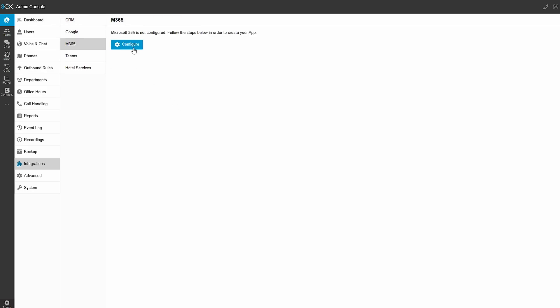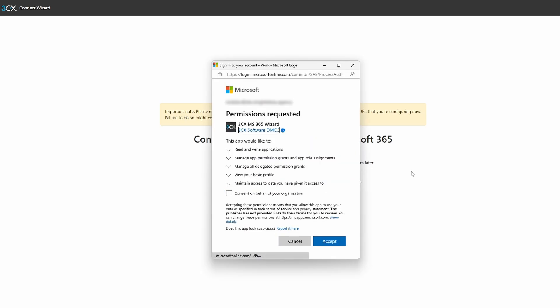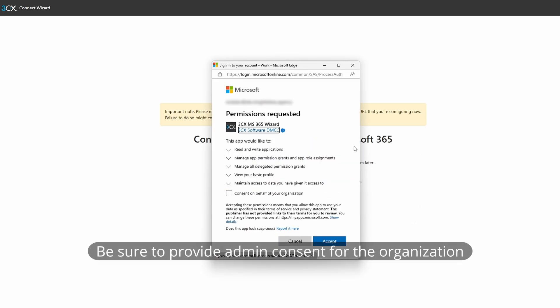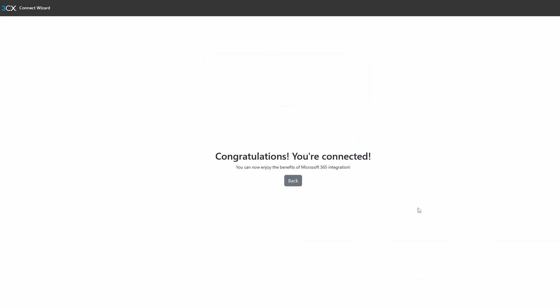To set up the 3CX to Microsoft 365 integration, jump down to the admin option in the bottom left. From the dashboard view, select Integrations on the admin menu. Select Microsoft 365 from the available integrations and go ahead and configure. You should check that the phone system URL you're seeing is your own and review the access 3CX wants into your tenant — it wants to read your users, read tenant contacts and write to user personal contacts, read calendars, use SharePoint storage, and send emails. If you're happy with this, press Connect and select or log into a global admin account, double-check the access, and go ahead and connect. After a few seconds, you'll see a screen confirming you're connected.